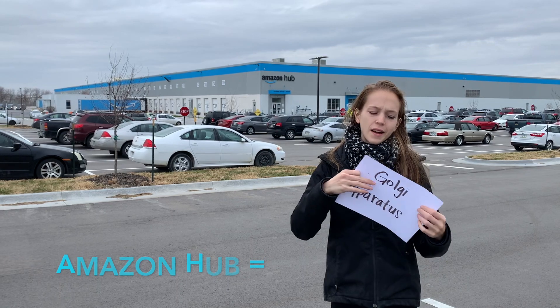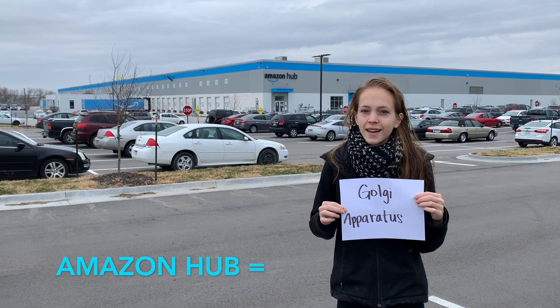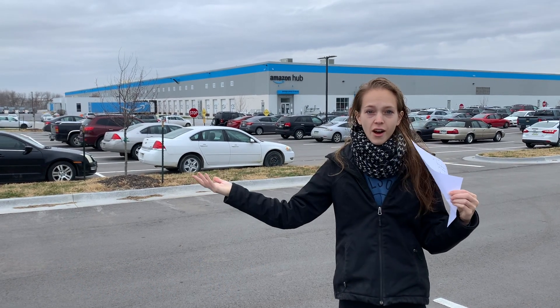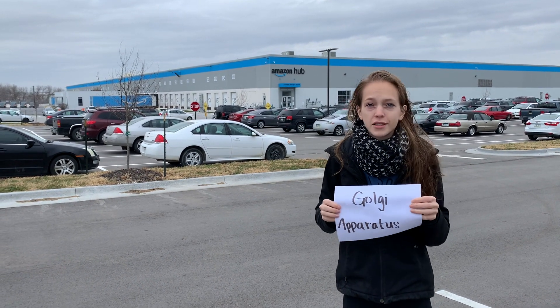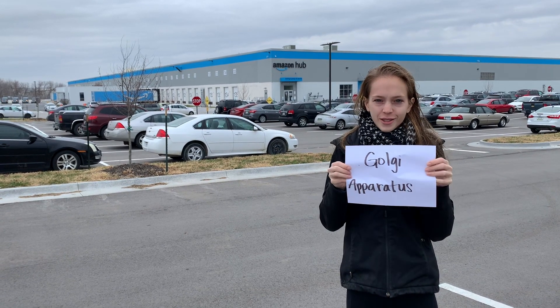Here we are at the Golgi apparatus. Basically, this is like Amazon. It can bring in new things that the cell needs, and it can ship things off when the cell makes proteins or other kinds of materials. So yeah, Amazon of the cell — the Golgi apparatus.